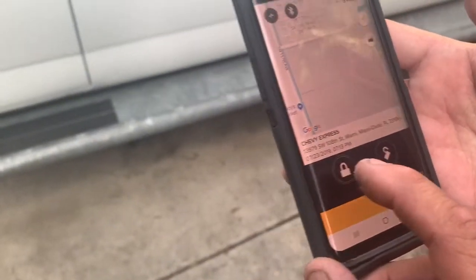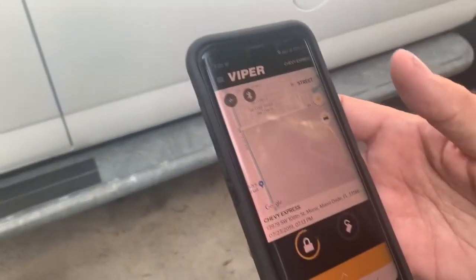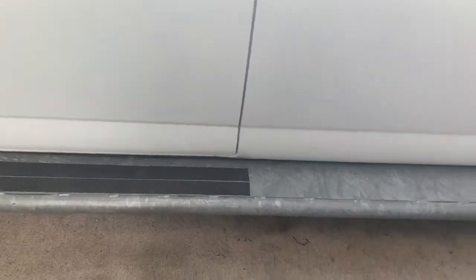To arm the alarm, you're going to hit lock — that locks the doors and arms the system. To disarm it, you're going to hit unlock, which unlocks your doors.